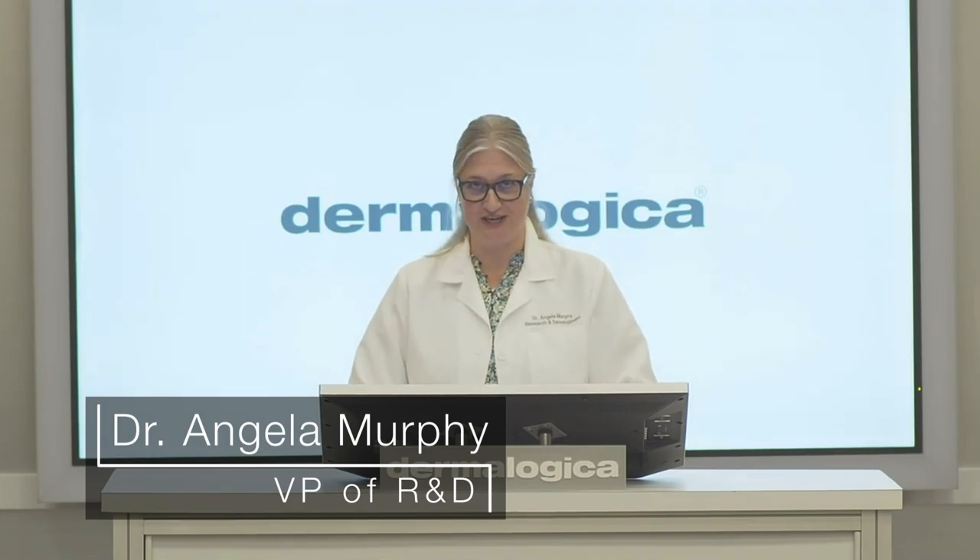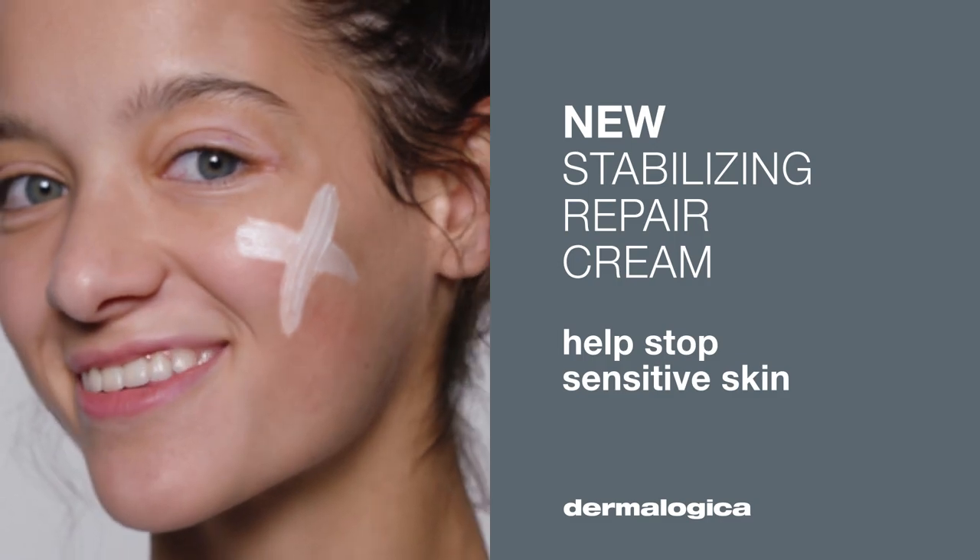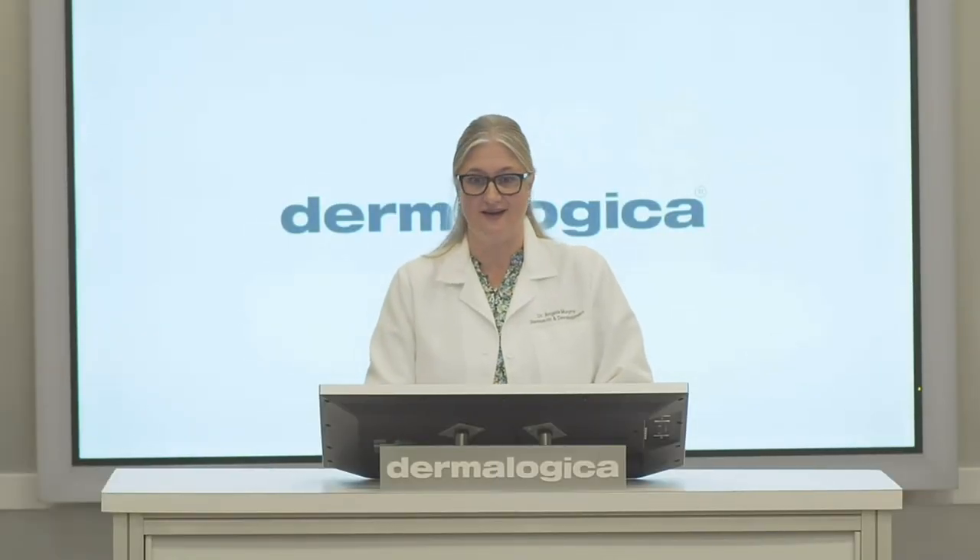Hi, I'm Dr. Angela Murphy and I'm the VP of Research and Development for Dermalogica. I'm going to talk to you today about our clinical results for our new product Stabilizing Repair Cream, and I can honestly say these are some of the most amazing clinical results that I have seen.